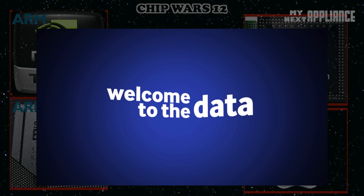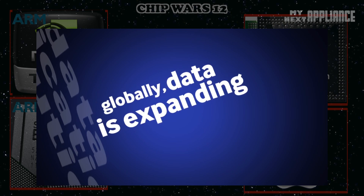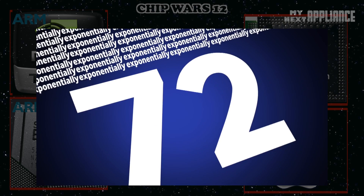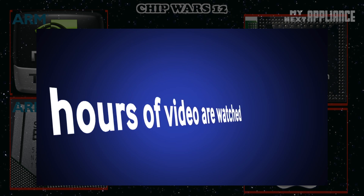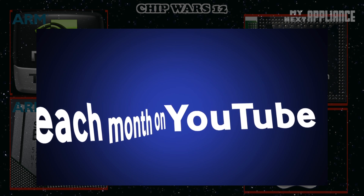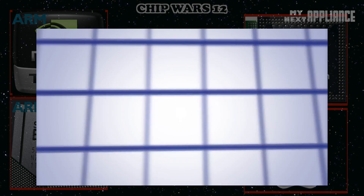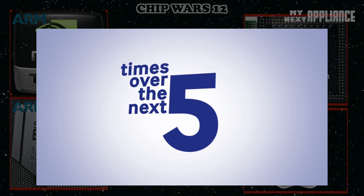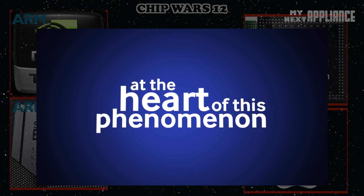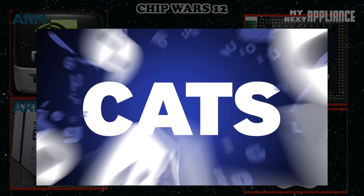Welcome to the data multiplication revolution. Globally, data is expanding exponentially. 72 hours of video are being uploaded to YouTube every minute. Over 4 billion hours of video are watched each month on YouTube. More than 40 billion photos have been uploaded to Facebook. Mobile data traffic is set to grow by as much as 20 times over the next five years. At the heart of this phenomenon is one mega-engine responsible for driving this explosion of data: cats.